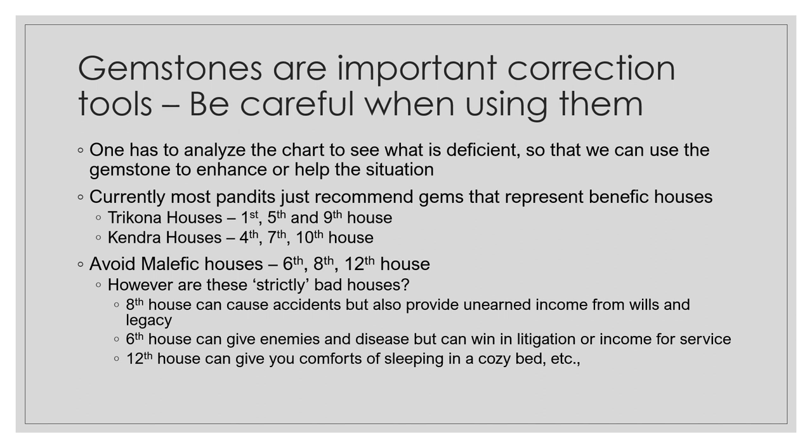You have to be very careful when using gemstones. One must analyze the chart to see what is deficient and then use gemstones to enhance or help that situation. Currently most pundits just recommend gemstones for benefic houses like Tricona houses (1st, 5th, 9th) or Kendra houses (4th, 7th, 10th), and avoid malefic houses like the 6th, 8th, or 12th. However, these are not strictly bad houses — the 8th can provide unearned income; the 6th can help win litigations.